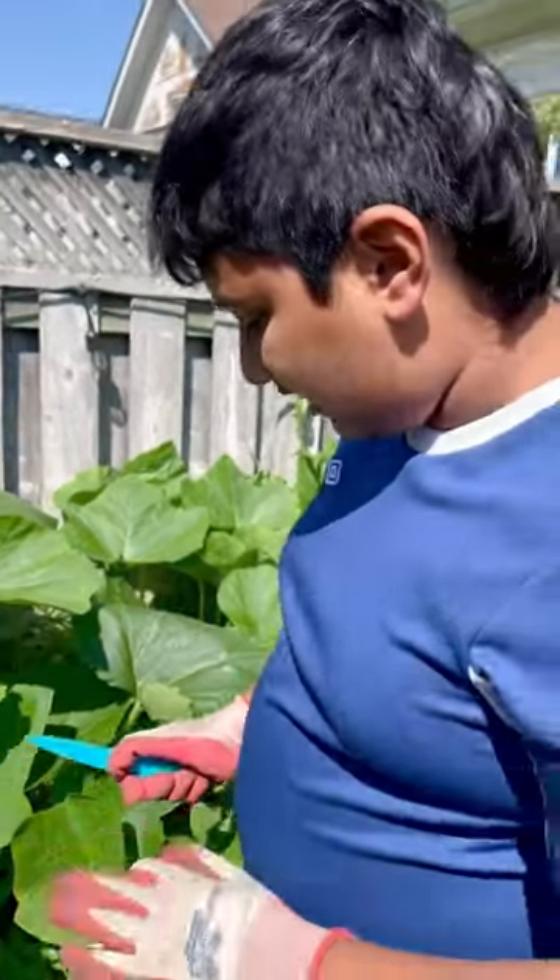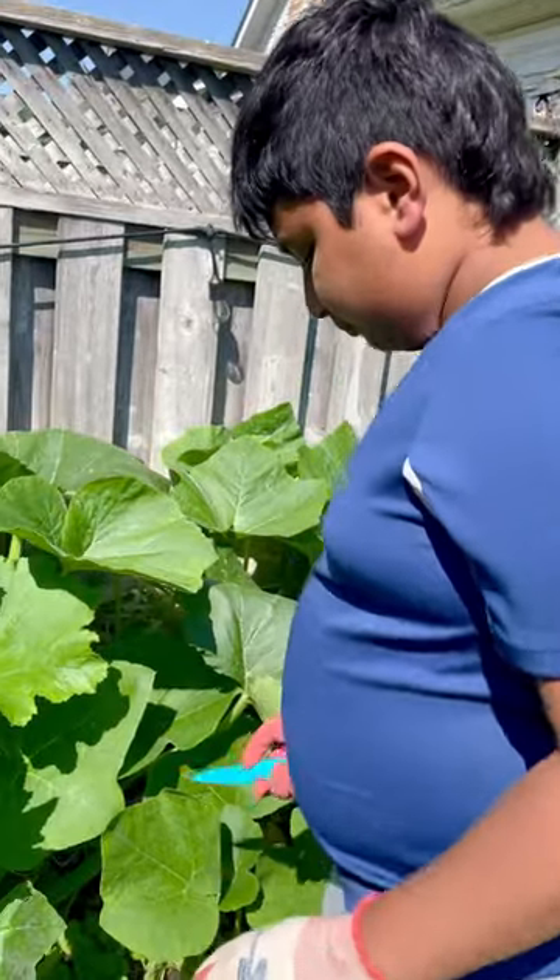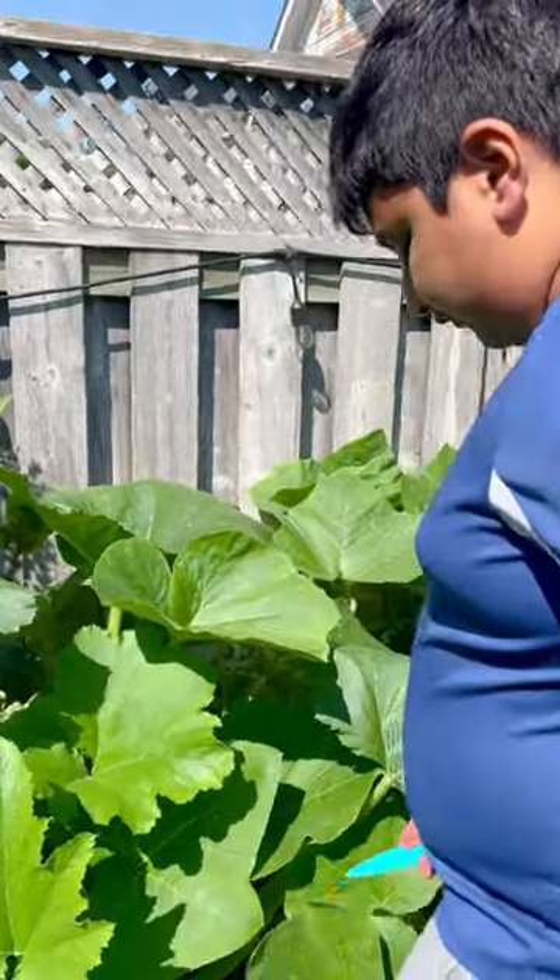Remember kids, do not handle mice like this. Only handle mice with parental supervision.